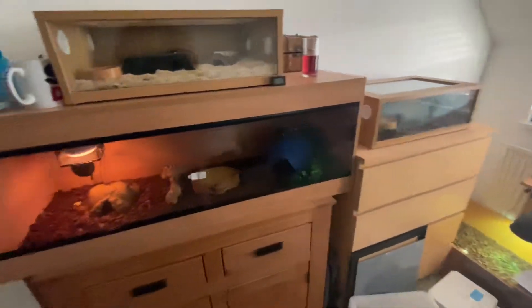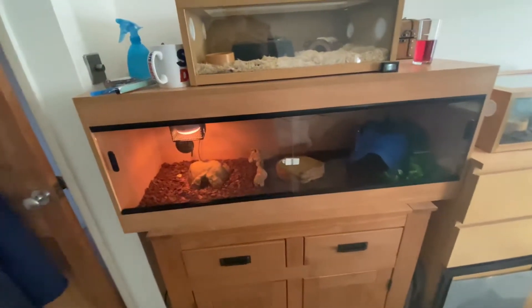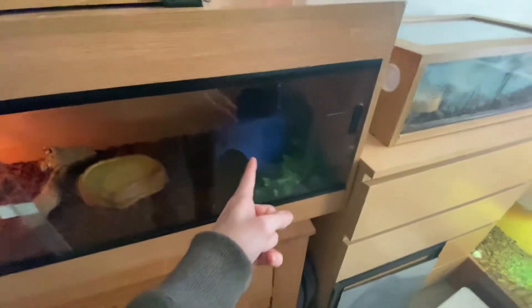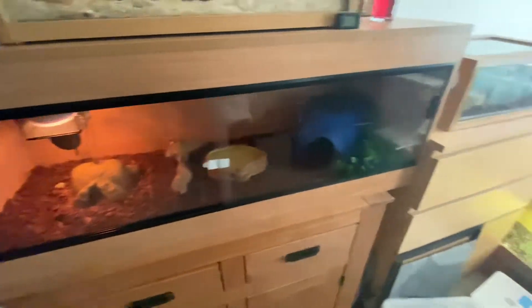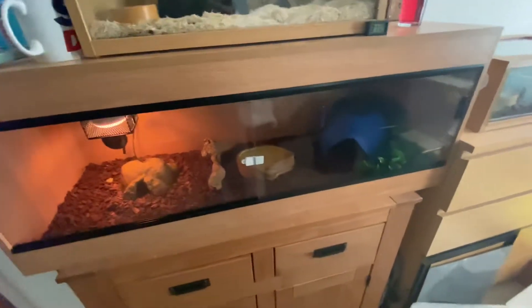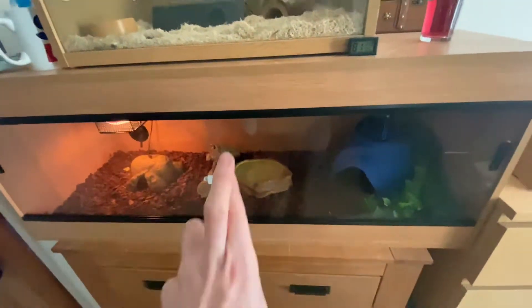Reptiles are all doing fine, apart from one little reptile here. Merlin is being a sod, as usual — well, at the moment he's being a sod. I've just gone out and bought him a new branch, put another hide in, and some branches and leaves bought especially for reptiles. Because I got told that that helps them feel more safe, so I did that. I'm going to see what he's like in a couple of weeks.